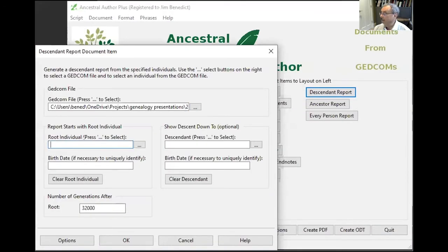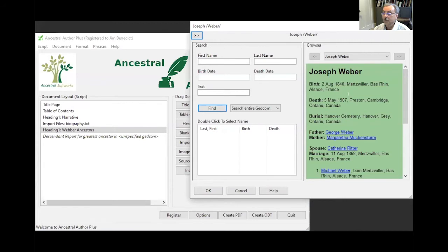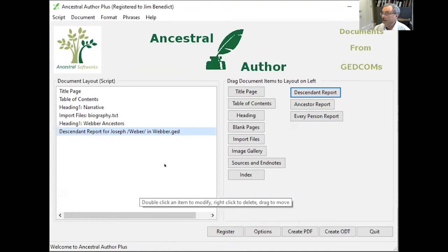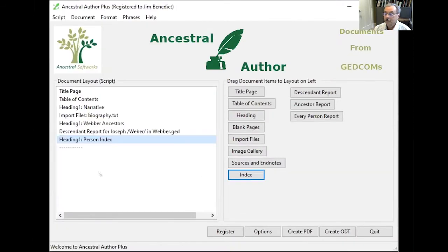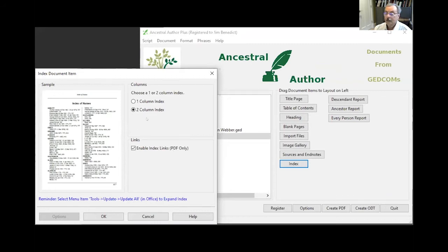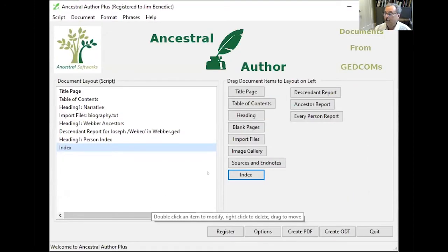The GEDCOM import will start with the person at the top of the chart: Joseph Weber. The program has found Joseph Weber — I just typed in the name and it found him: birth in 1840 in Alsace, France; died in 1907 in Cambridge, Ontario. That looks about right, so I'll say okay. I've got the descendant information in. I'm going to add one more heading — 'Person Index' — and then drag in a two-column index. Beautiful. It looks good. I'm done — I hope I was within the five minutes.